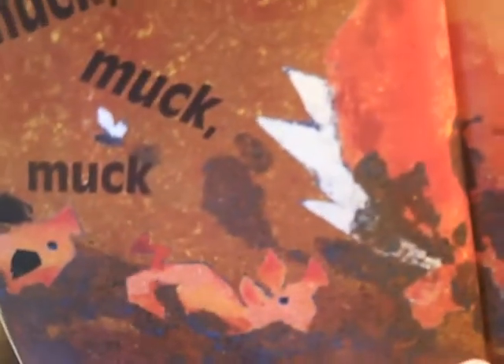Pigs in the wallow — muck, muck, muck. Now they're saying muck, muck, muck instead of oink, oink, oink — so that's another interpretation. And they're in mud. Down here at the bottom of the page it says, 'But where's goose?' Do you see the pigs? Do you see the goose? And what about that butterfly? And what in the world is a wallow? That's something else you can talk with your child about.